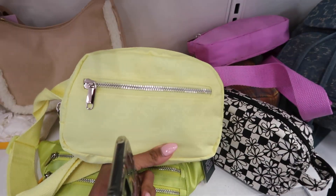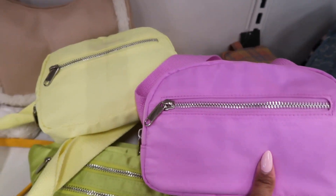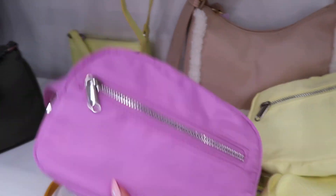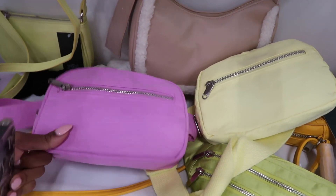So I saw a girl on TikTok take these Target fannies and put Stoney patches on them. If the Stoney fannies don't fit you because they're like child size, you can get one of these and just put patches on them — they're the same nylon material, they're so cute. There's a girl here that has the pink fanny and she's just holding it. I need her to put it down right now so I can go buy it — now that I know they fit me, I need the pink one!